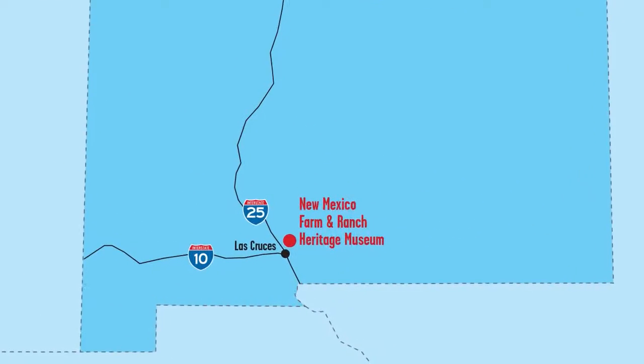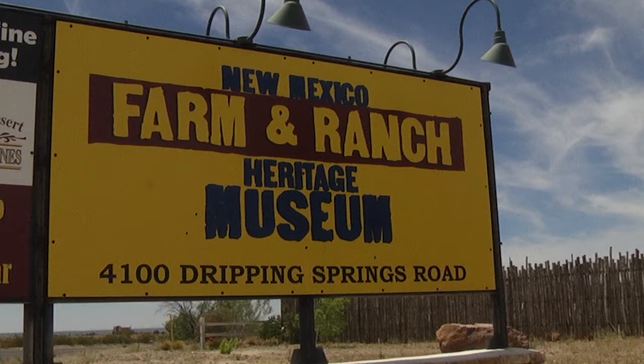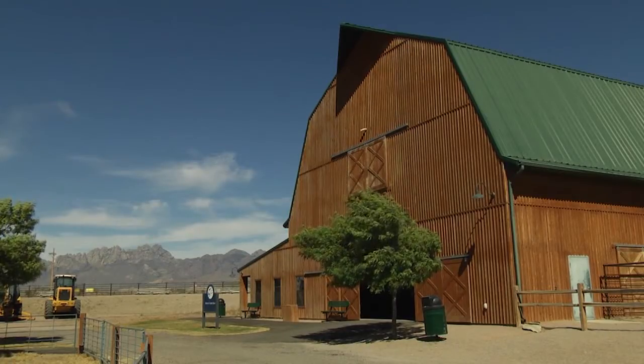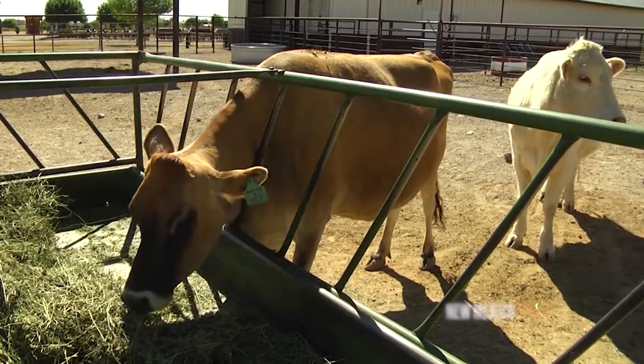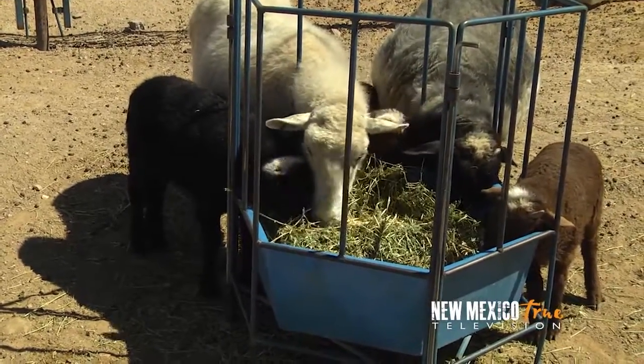On the eastern edges of Las Cruces, on Dripping Springs Road, is the Farm and Ranch Heritage Museum. The 47 acres comprising this museum, the interactive exhibits throughout the property, and all of the animals living here — sheep, goats, cattle, and more — make this a must while you are here in town.